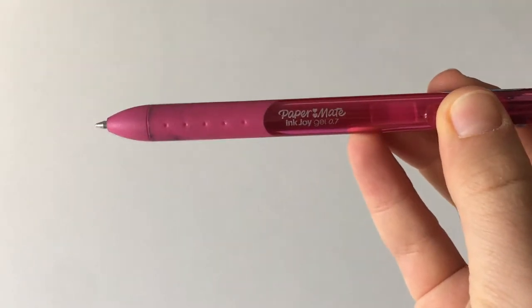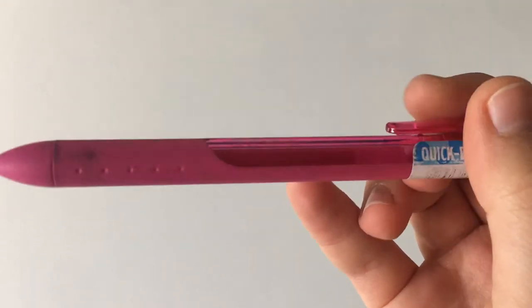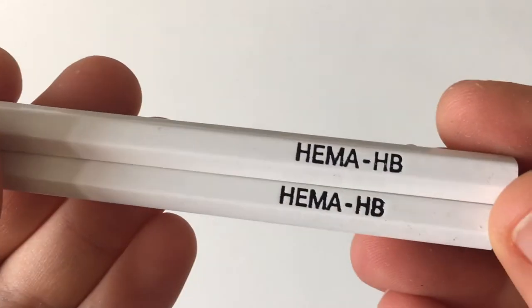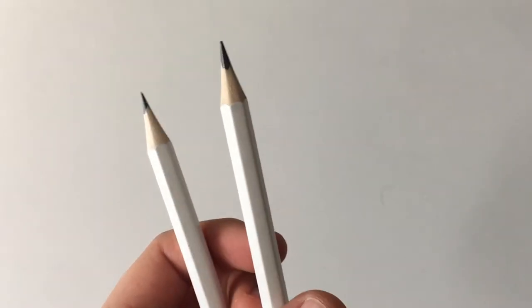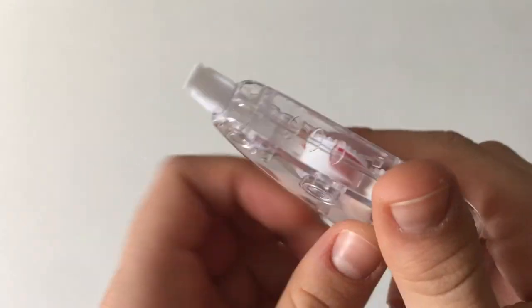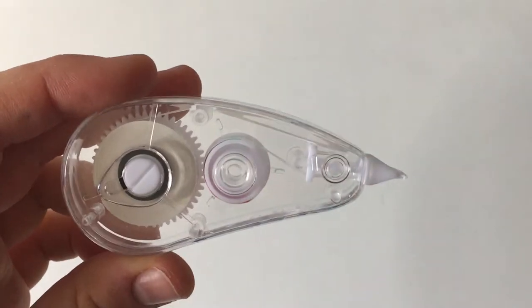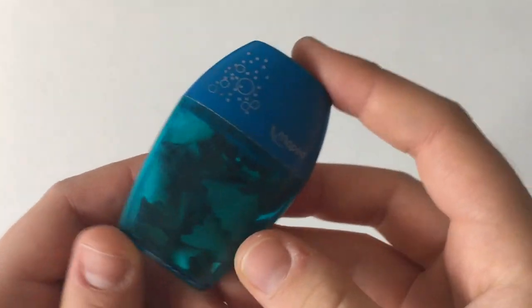I also sometimes use the Paper Mate InkJoy gel pen, which is a nice alternative if you like using gel pens. For pencils, I just use standard ones from Hamor — I don't use mechanical pencils. I also love this white art pen from Hamor because it creates a really neat effect when you make a mistake. Lastly, I have my Maped sharpener which is the most effective sharpener I've used and almost never breaks the pencil tip.